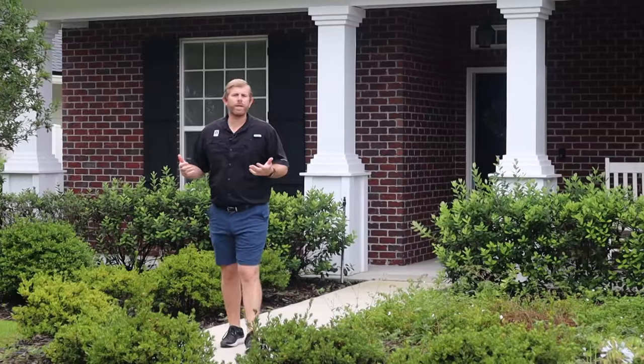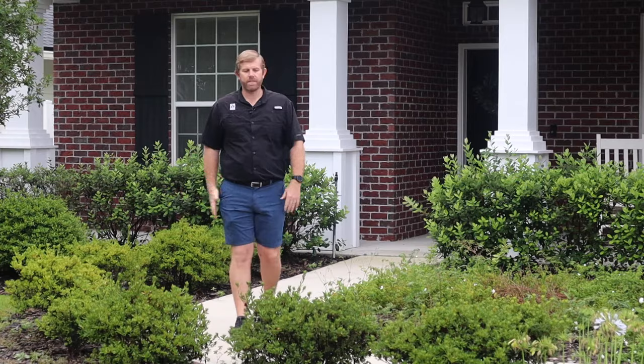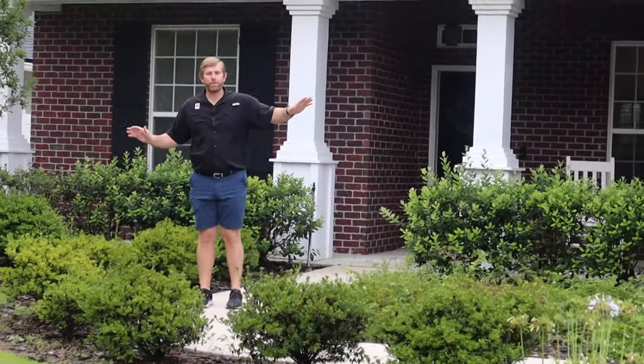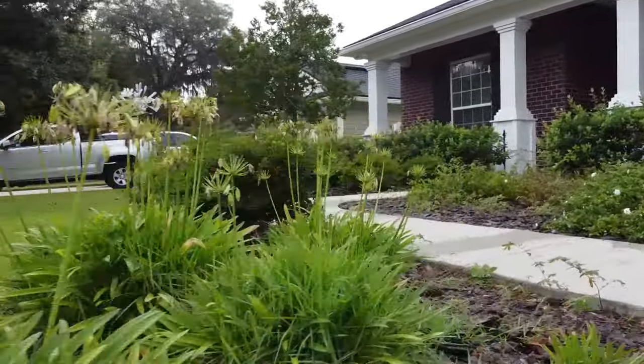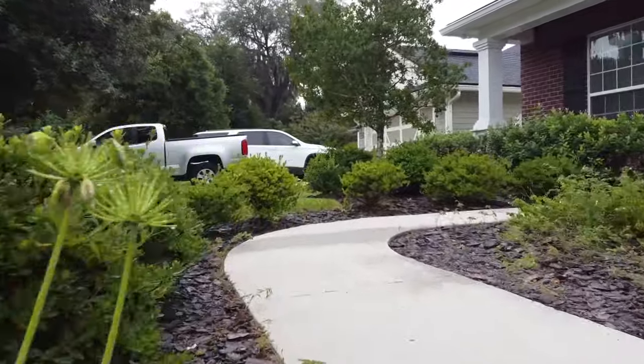Hey guys, welcome back. Whether you're at home thinking about selling and want to give your house some curb appeal, you've just bought a home and don't like what's there, or you've been there five or ten years and it just needs a facelift — that's what this video is about. It's all about curb appeal, making the front of your house really pop. This home we're going to be landscaping could be a builder special, but we're going to give it a bigger spruce up.